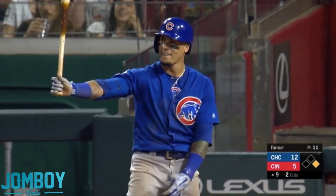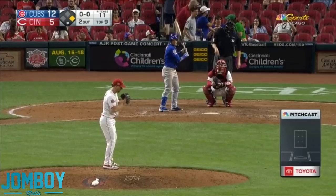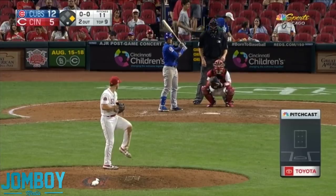And here comes Javi, and he's stepping in as a lefty. Oh, this is going to be good — this is going to be so fun. He's not a lefty. He's a righty.